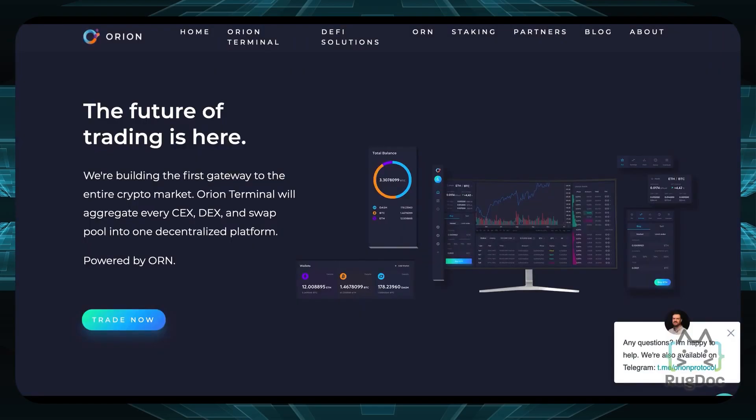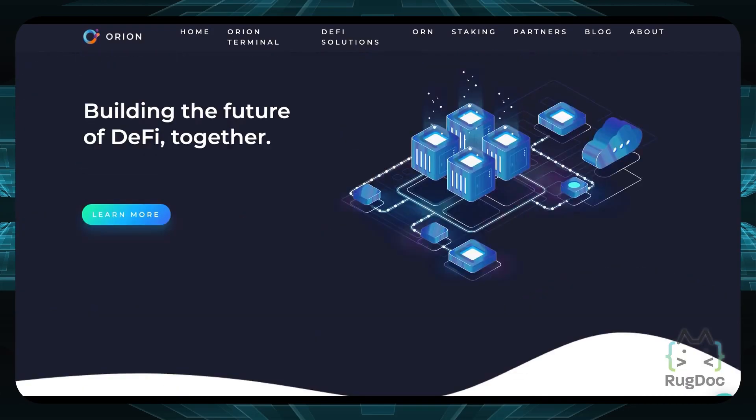Next up on the list, we have Orion Protocol. The goal of this DEX aggregator is to form a cluster of all DEXs and centralized exchanges that exist throughout the crypto universe — not only decentralized exchanges, but centralized exchanges are also featured on Orion Protocol.